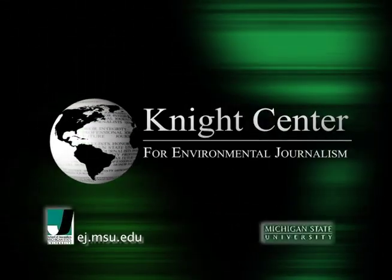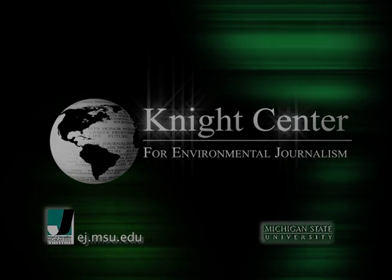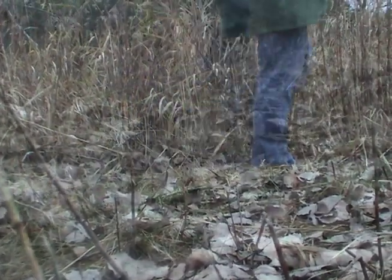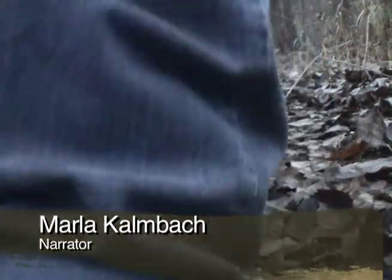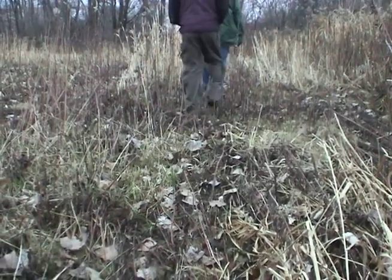This is a presentation of Michigan State University's Knight Center for Environmental Journalism. Most of us don't imagine a simple day hike on our favorite trail can lead to unintended consequences. Seeds from one of the most destructive invasive plants — garlic mustard — may be hitching a ride on your boot.